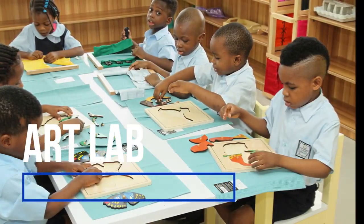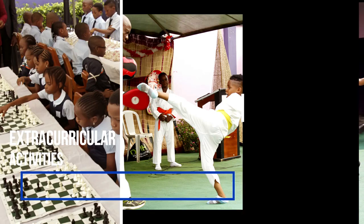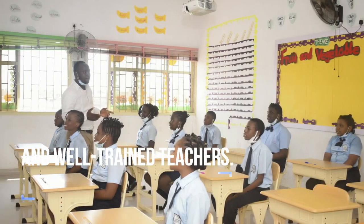Art lab, extracurricular activities, sickbay and well-trained teachers.